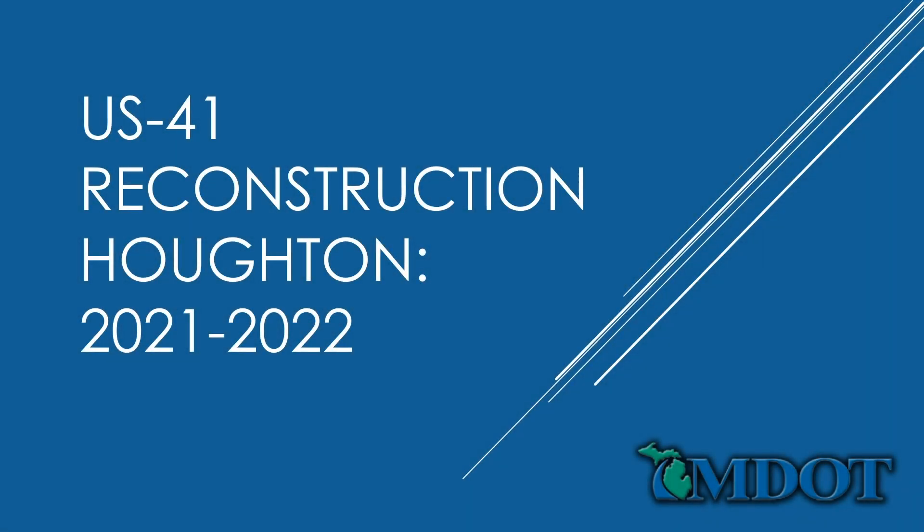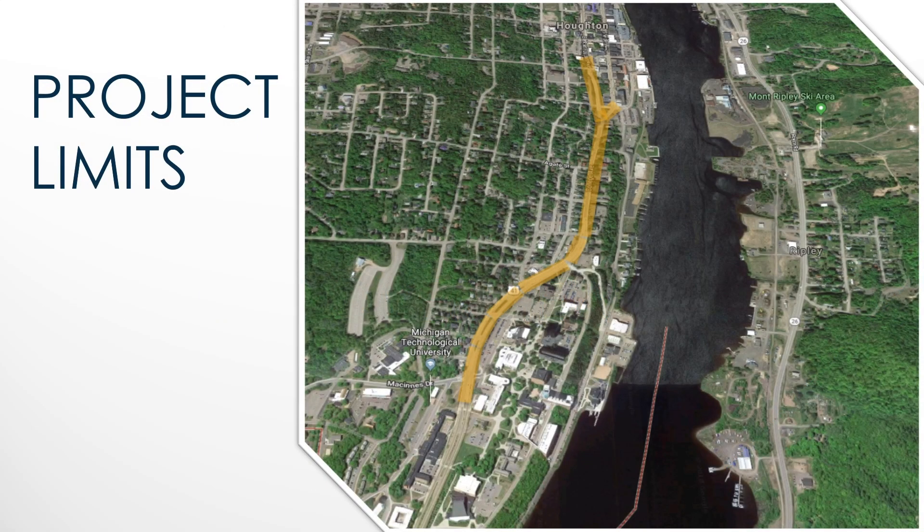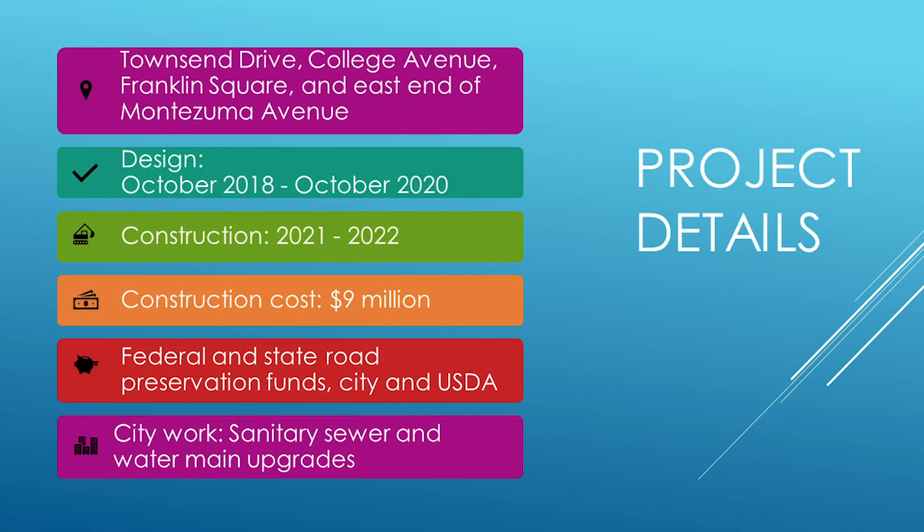Beginning in Spring 2021 and continuing into the 2022 construction season, MDOT will undertake a major reconstruction of 1.1 miles of US-41 in Houghton. This presentation will outline what's planned and how interested stakeholders can provide input and feedback on the project. The project involves reconstructing US-41 from McGinnis Drive to Isle Royal Street, including a section that runs through the campus of Michigan Technological University. MDOT and the City of Houghton will be investing an estimated $9 million from a variety of state and federal sources in this project.